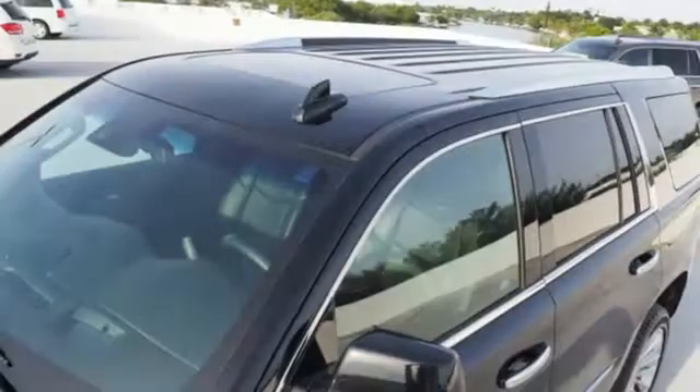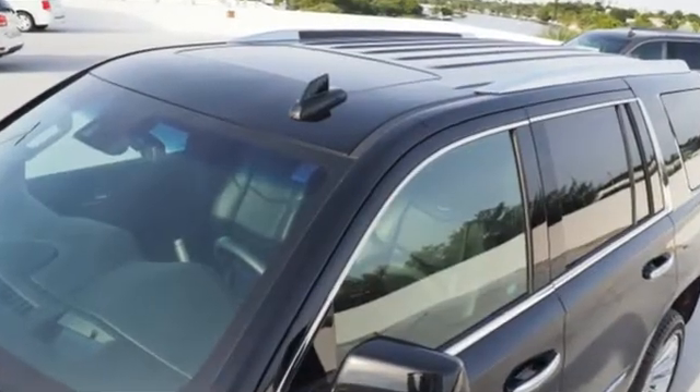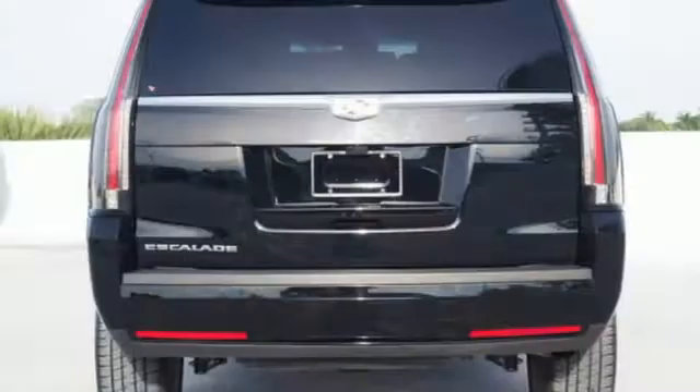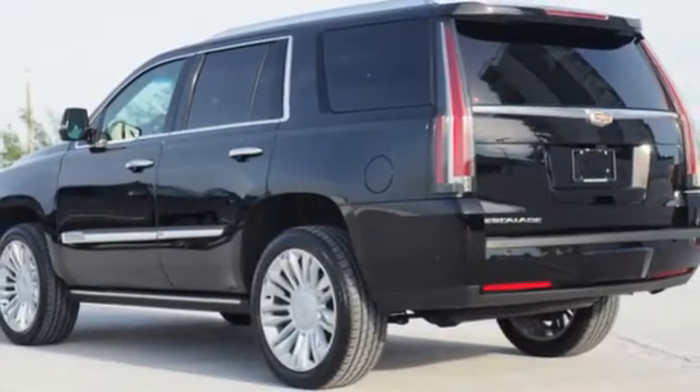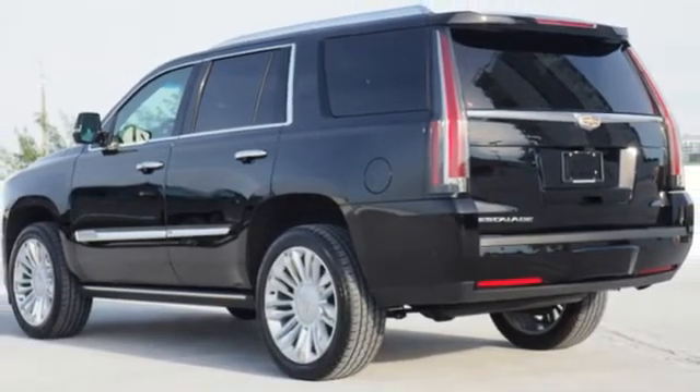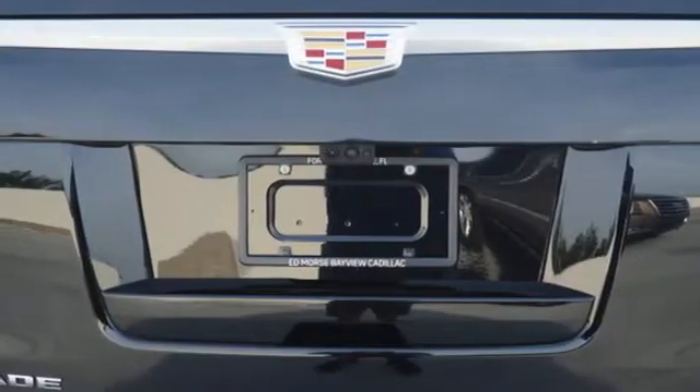Ecotec 3 Engine. Magnetic fluid-filled shocks. Integrated navigation system with voice activation. Advanced adaptive cruise control. Heated and ventilated bucket seats. Streaming video feed rear view mirror. Entertainment system with Blu-ray.